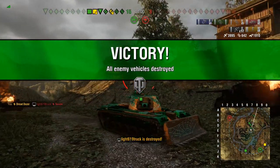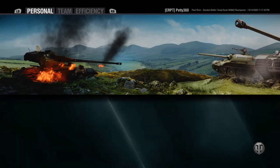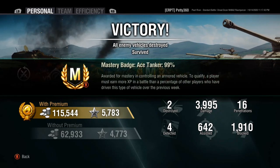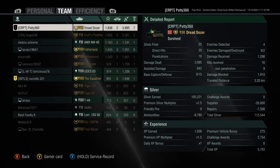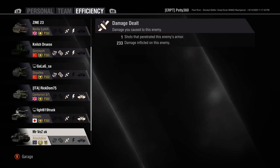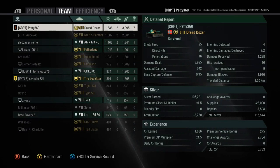We end up with nearly 4k damage — 3,995 — 2 kills, 642 assistance, high calibre, Ace Tanker, Steel Wall, and a Confederate. It's an okay tank, but it's just deeply mediocre as a tier 8 medium, and there are a lot better ones out there. I can't really recommend picking it up. But if you like the looks of it, you've seen the gameplay now — make your own mind up and don't let my dislike for it come over the top of that.